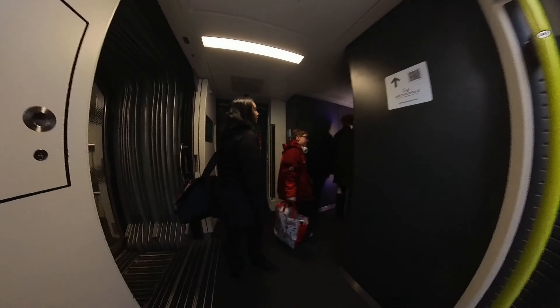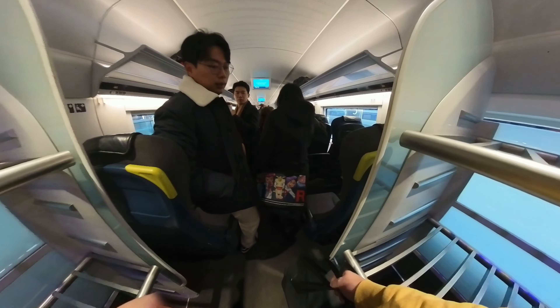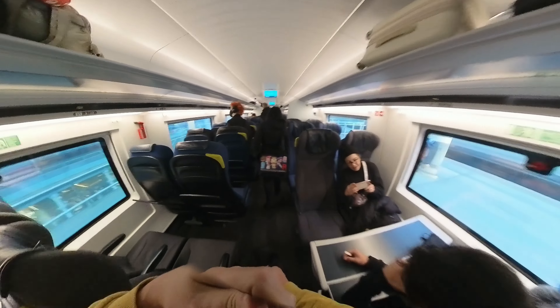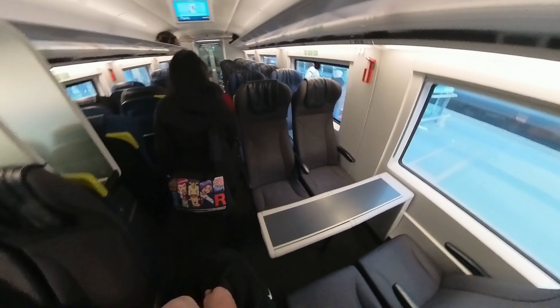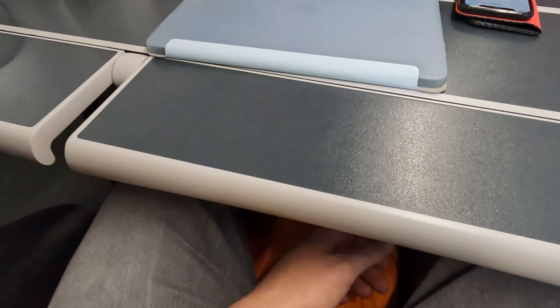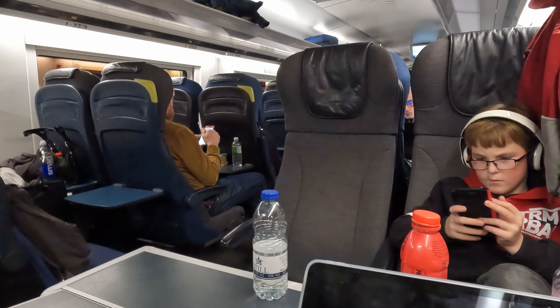And we're in. Welcome on board the Eurostar from London to Paris. Me and my kids booked three seats around a table. If you feel familiar with this table design, you probably rode the Austrian Railjet before, because this is exactly the same. Siemens.